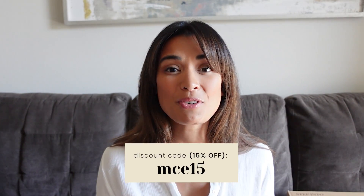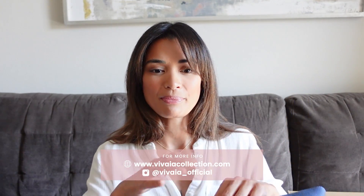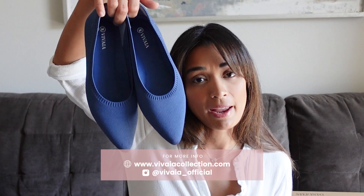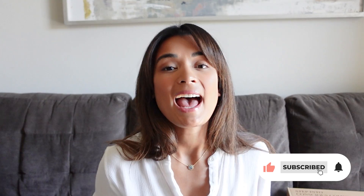Thank you guys so much for watching this vlog. I hope you enjoyed some of my tips and I hope you enjoyed this video sponsored by Vivia. Trust me, you guys would want a pair of these Aria shoes — they're very comfortable, very stylish, and sustainable. I will see you guys again in my next vlog. Thank you so much, and don't forget to like, subscribe, and share. Bye!